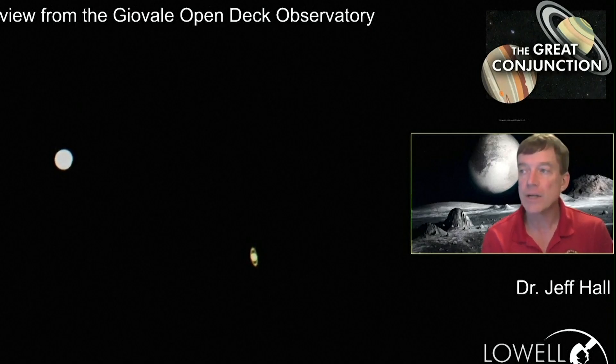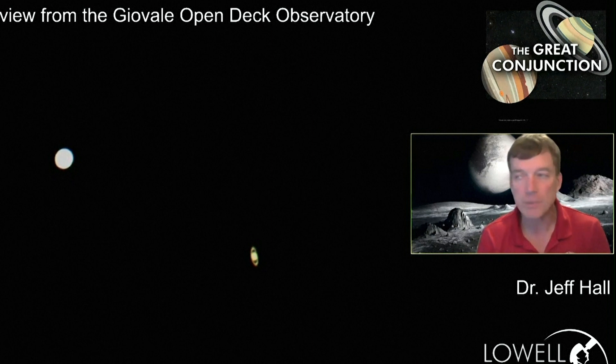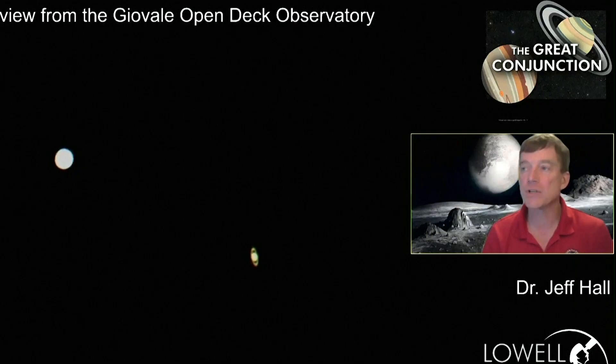If you look carefully, you can see Jupiter at the left, Saturn on the right, jumping around a little bit. This is atmospheric turbulence starting to get into the picture because they're getting very low in the western sky now.